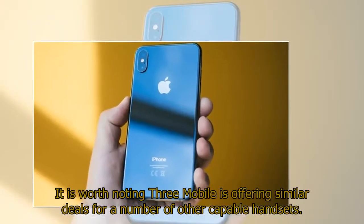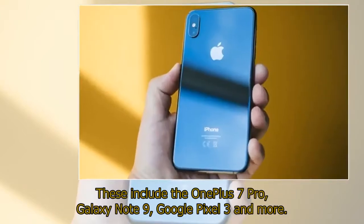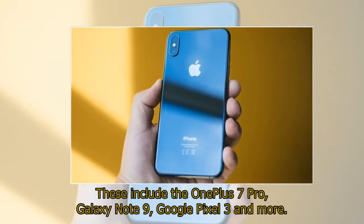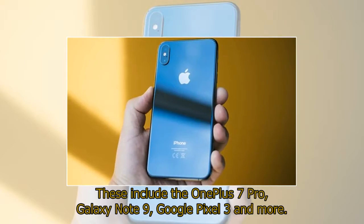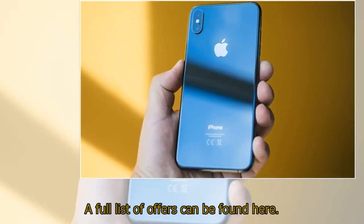It is worth noting Three Mobile is offering similar deals for a number of other capable handsets. These include the OnePlus 7 Pro, Galaxy Note 9, Google Pixel 3 and more. A full list of offers can be found at www.smallfinance.com.